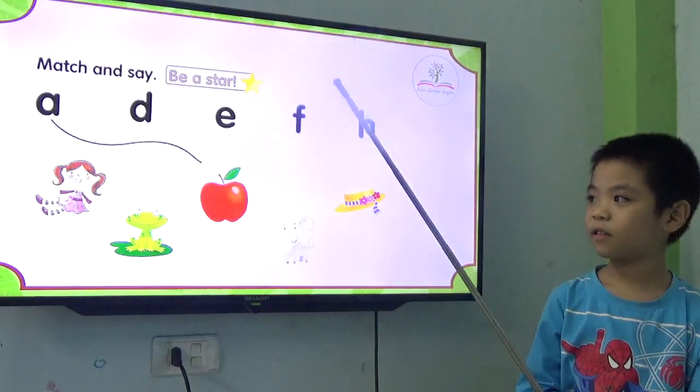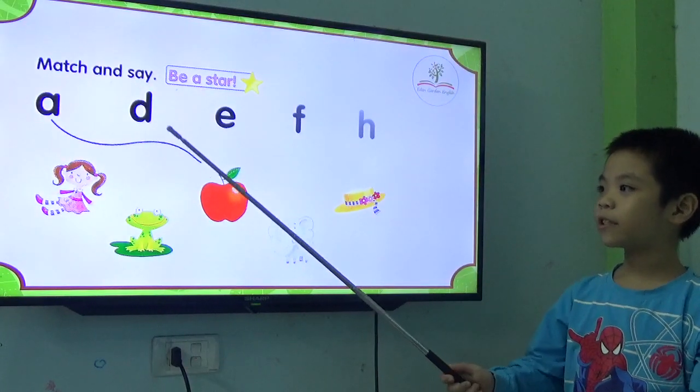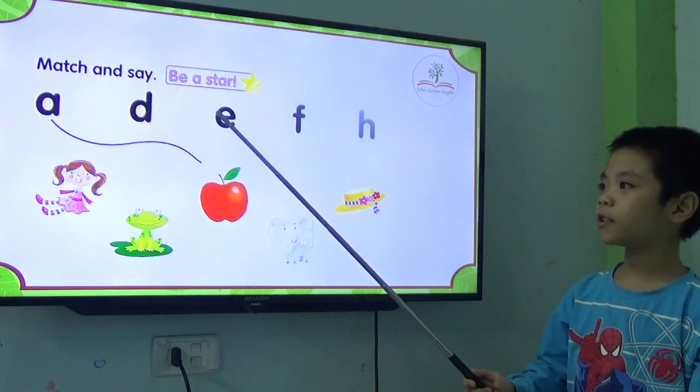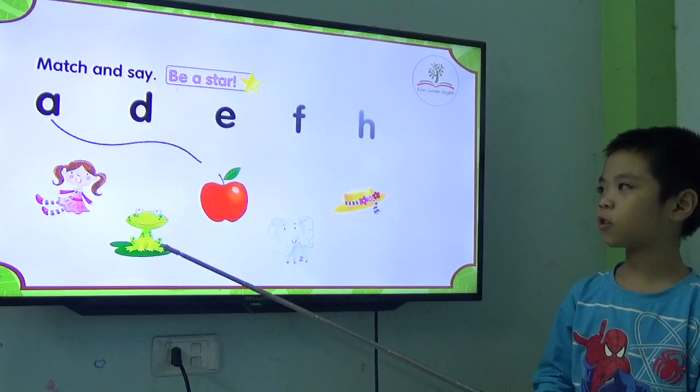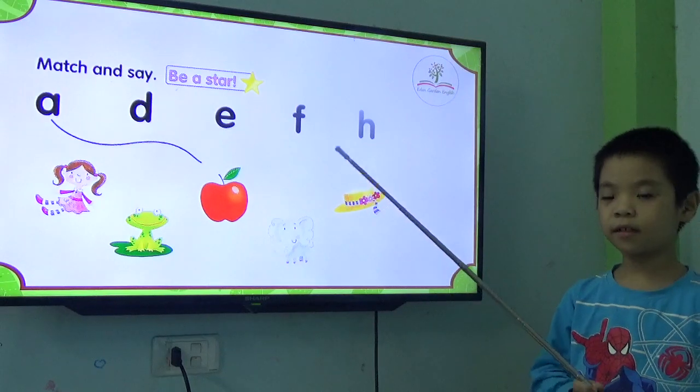Can you match and say? Okay. Good, okay.